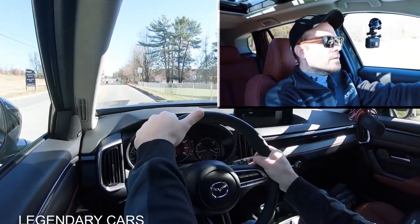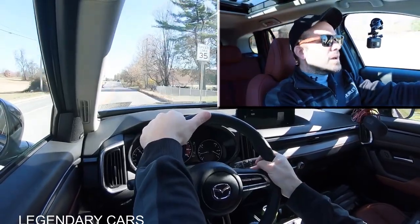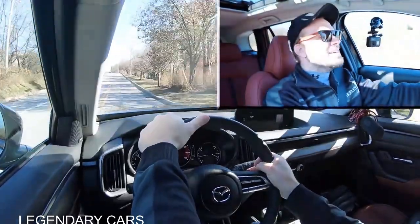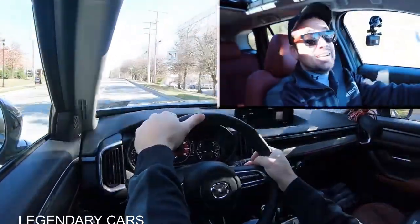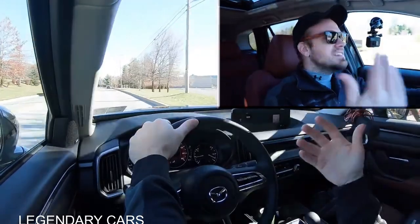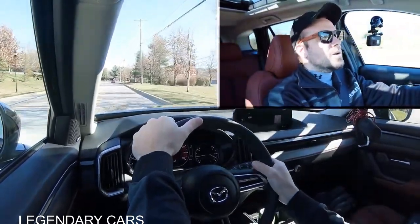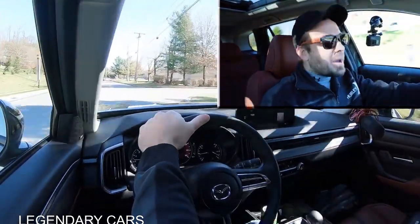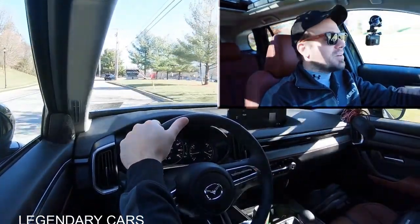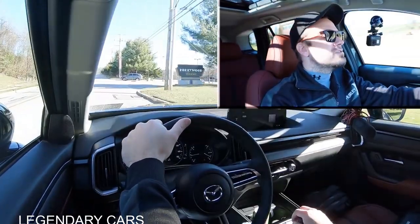Three, two, one, go. The paddle shifters are quick. I actually really like them. Typically with six-speed automatics and CVTs, you're not going to get that quick of a reaction from the paddle shifters. But in the CX-50, you actually do, which really surprised me. So I am a big fan of the paddle shifters.